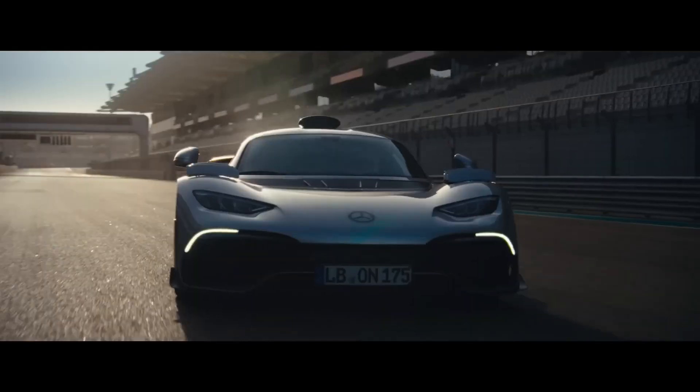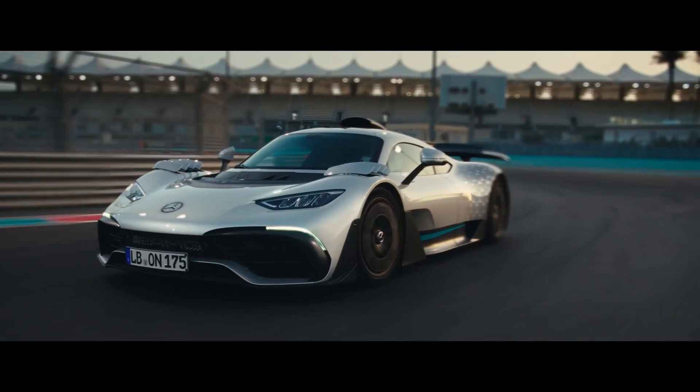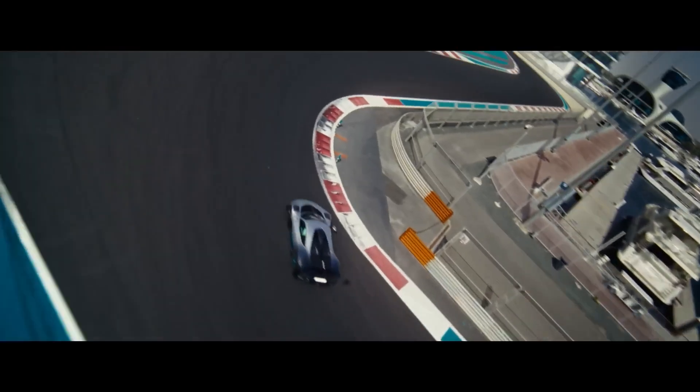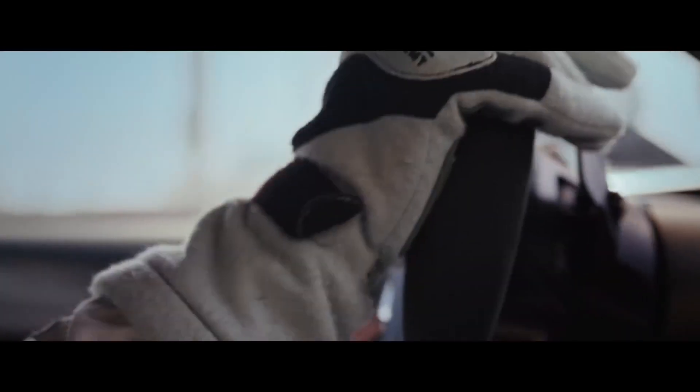Why is it so cool? This is a street-legal hypercar, but there is an F1 engine at its core — like a legit Formula 1 motor. And this Formula 1 engine combined with the electric motors make an astonishing 1050 horsepower.